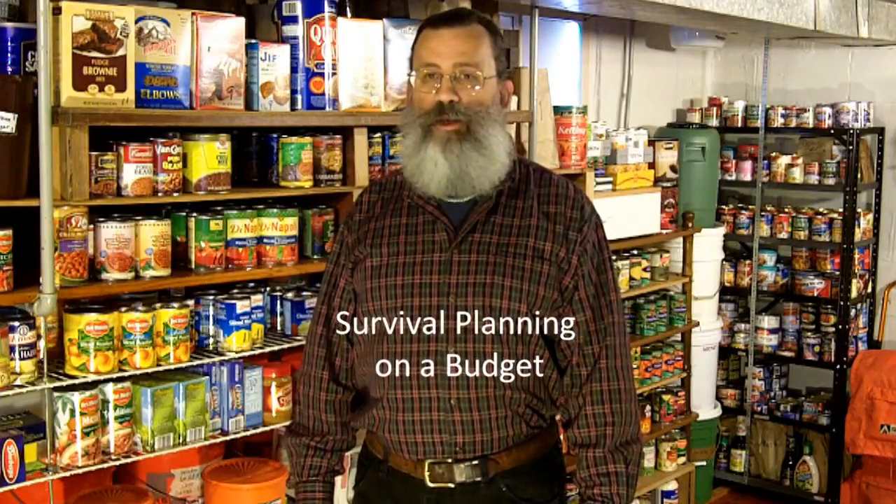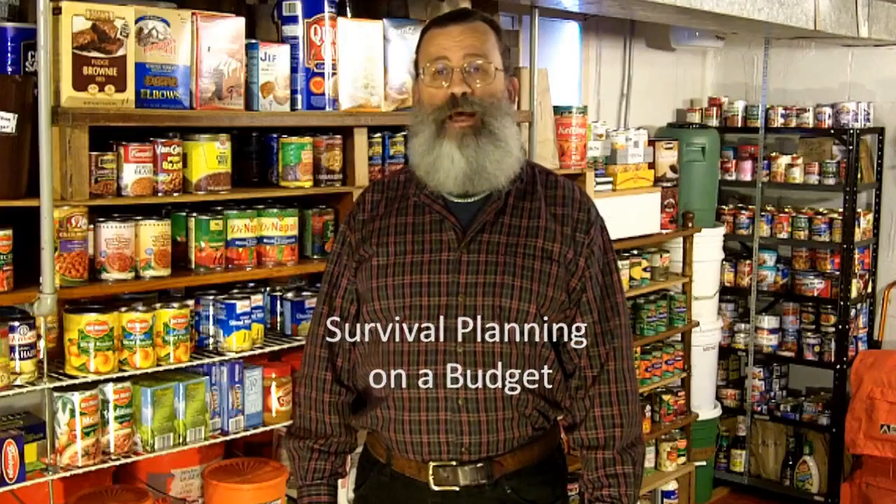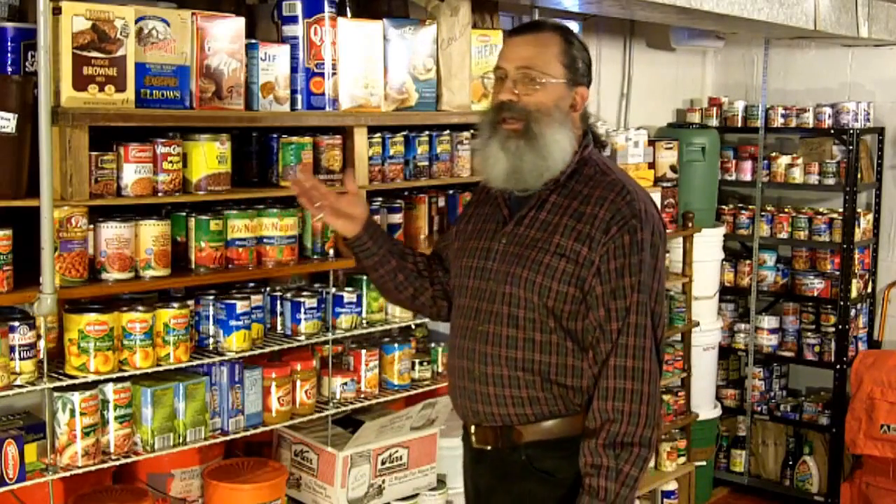At my website, I have a chapter called Survival Planning on a Budget, where I discuss ways to save money so that you can afford to buy the supplies you need for your survival stockpile. In this video, I will discuss one important way to save money by taking advantage of my favorite form of long-term food storage, and that's why I'm down here in my basement where I keep my canned goods.